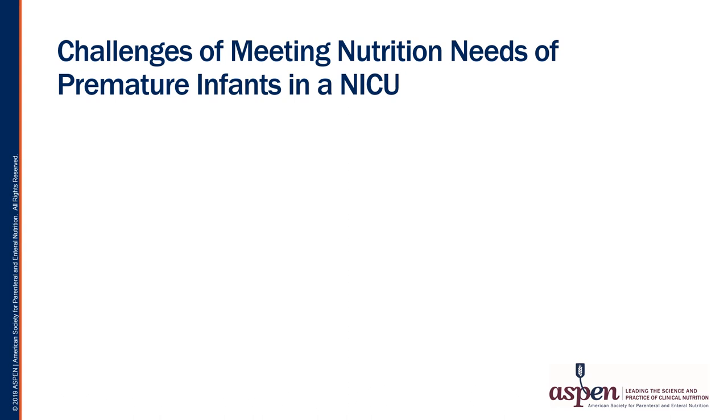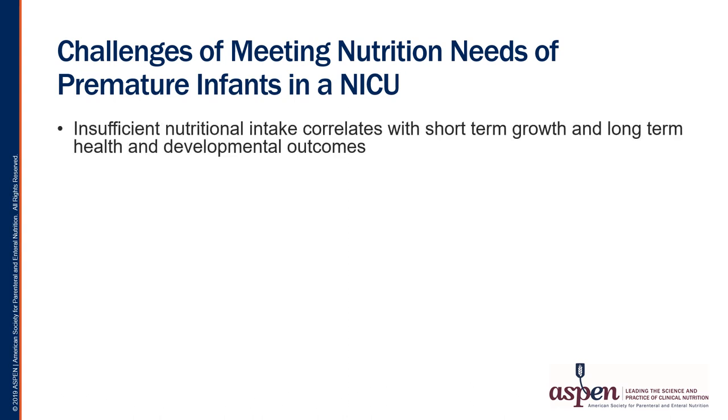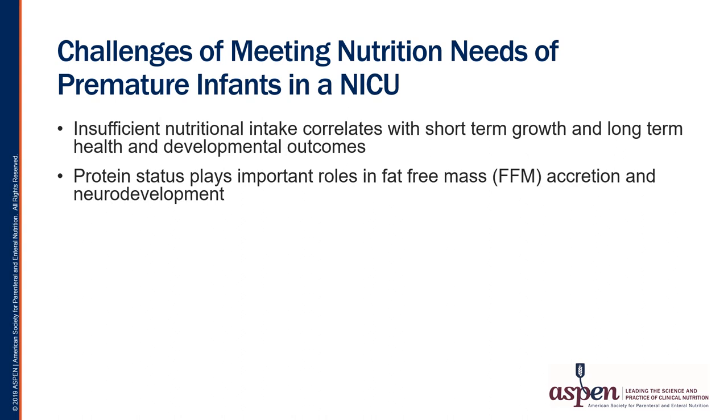Therefore, emphasizing early and aggressive nutrition via PN has become a standard of practice, with known associations of improved neurodevelopmental and cognitive outcomes. We know that there are many challenges in meeting the nutritional needs of these premature infants, and our challenge is to avoid insufficient nutrient intake, which can correlate with adverse short-term growth goals and long-term developmental outcomes. Protein status plays a role in the development of fat-free mass accrual and in neurodevelopment later in life, so reduced protein delivery in the first few days to weeks can impair weight gain and linear growth.